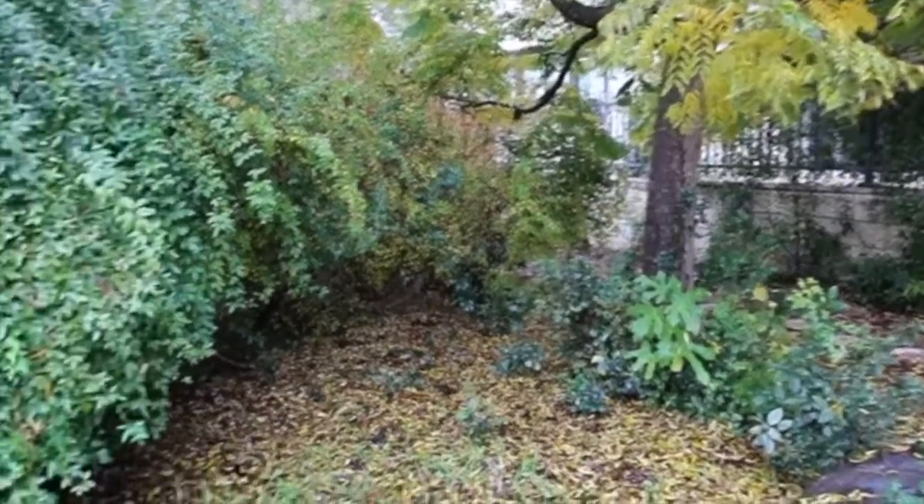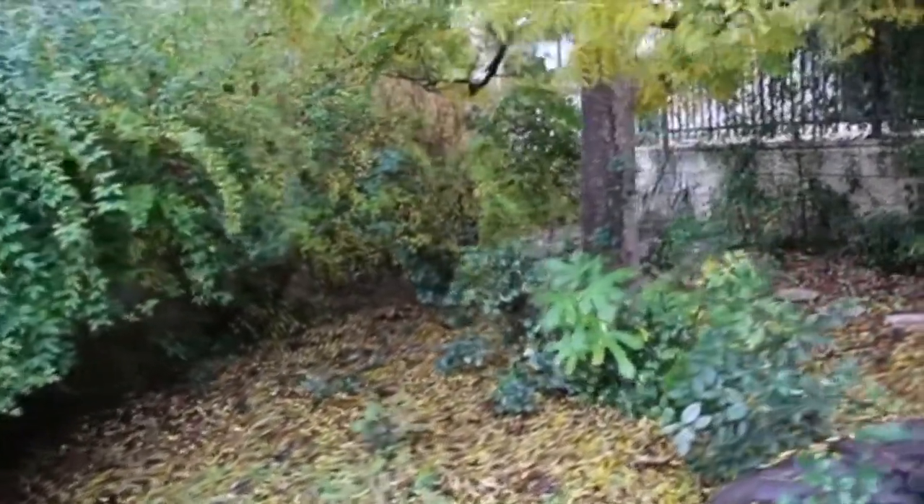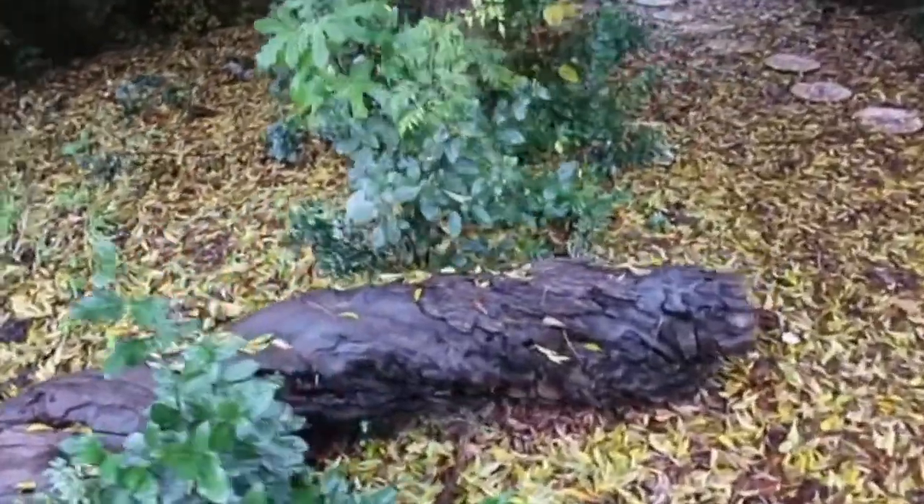I think it speaks for itself how beautiful it is. I'd love to put a bench right here so everyone can enjoy this beautiful spot.